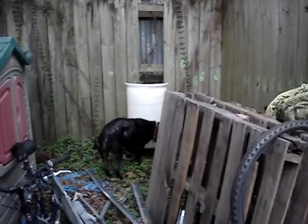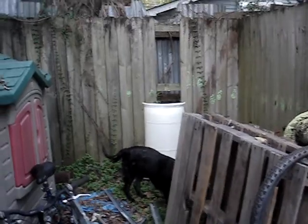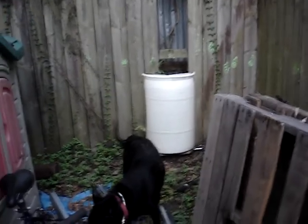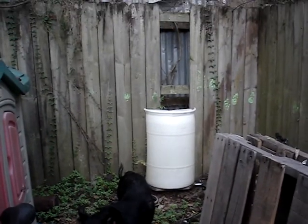No, you ain't going back there. No, no, no. She got caught in between the two fences yesterday trying to chase a cat. That's why we got my barrel trailer blocking. Come on, crazy.